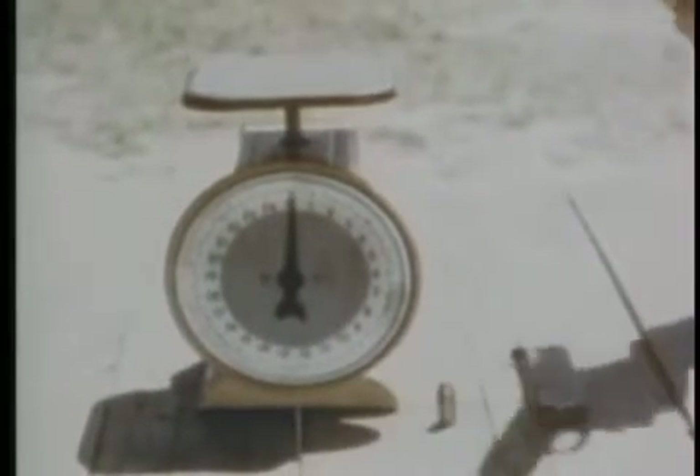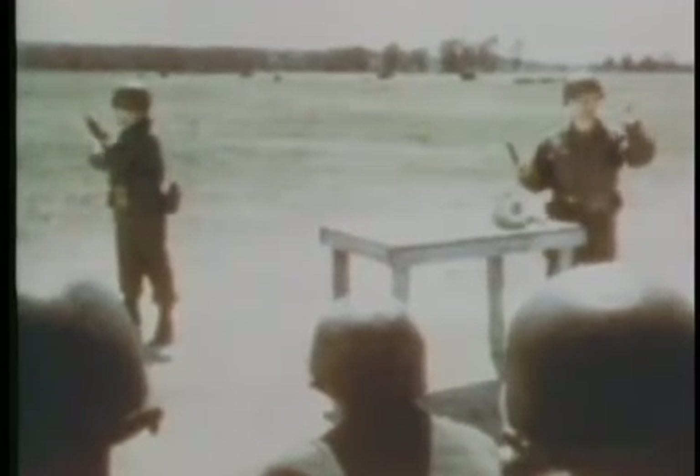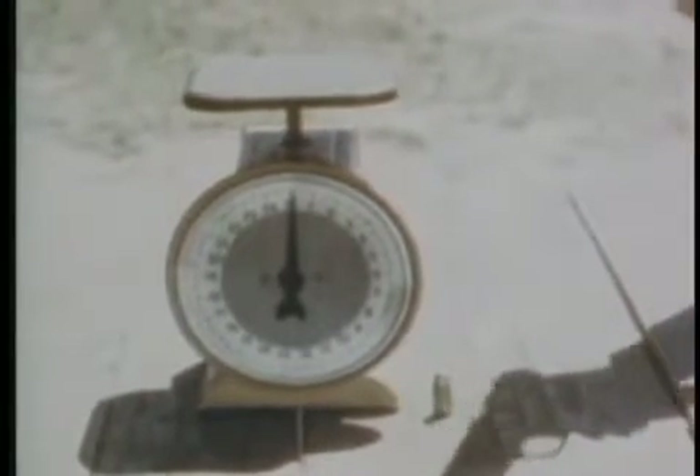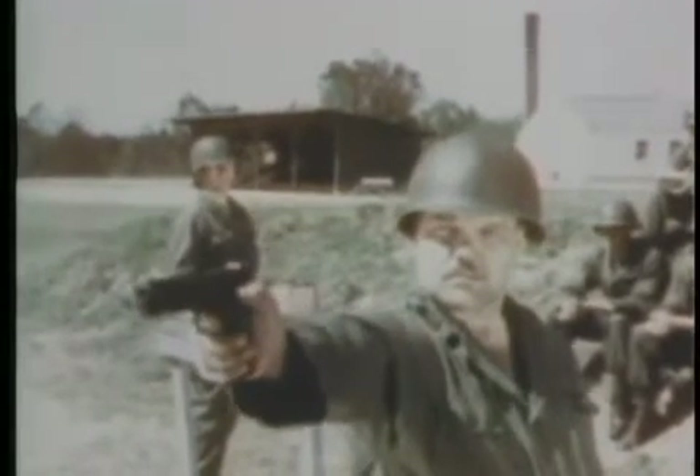The pistol, caliber .45, is a semi-automatic weapon. It weighs approximately two and a half pounds, fires caliber .45 ammunition, and has a magazine which holds seven rounds. It is normally carried by individuals who have command duties, other primary weapons, or certain crew-served weapons personnel.